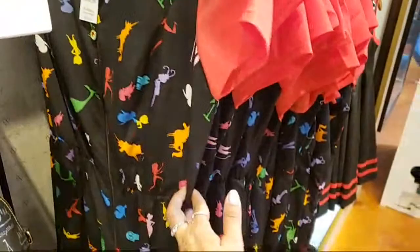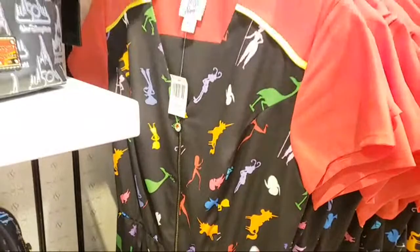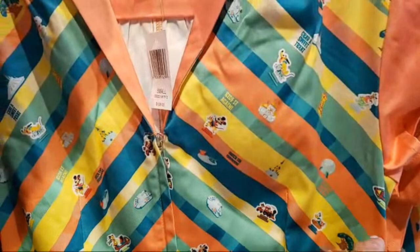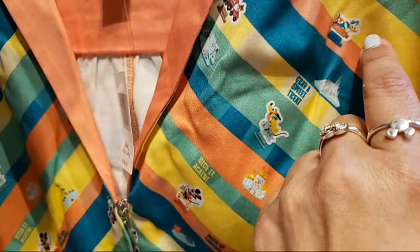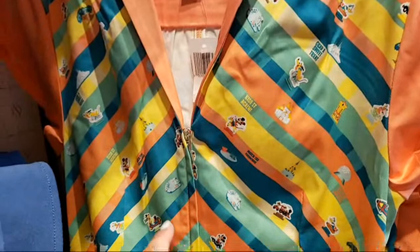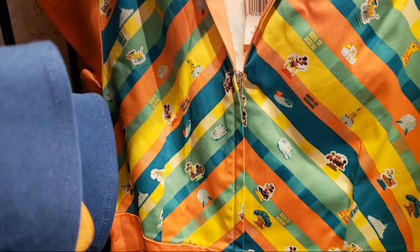It's not a dress — it's pants, so I don't know how to call that — $128. Then this one is like the parks life train print — $128. You can see Pluto riding Dumbo, Space Mountain, Donald on the Jungle Cruise, Chip and Dale on the train, the Millennium Falcon, the castle, Minnie Mouse riding the carousel, teacups, Tree of Life — it's a really cute one.